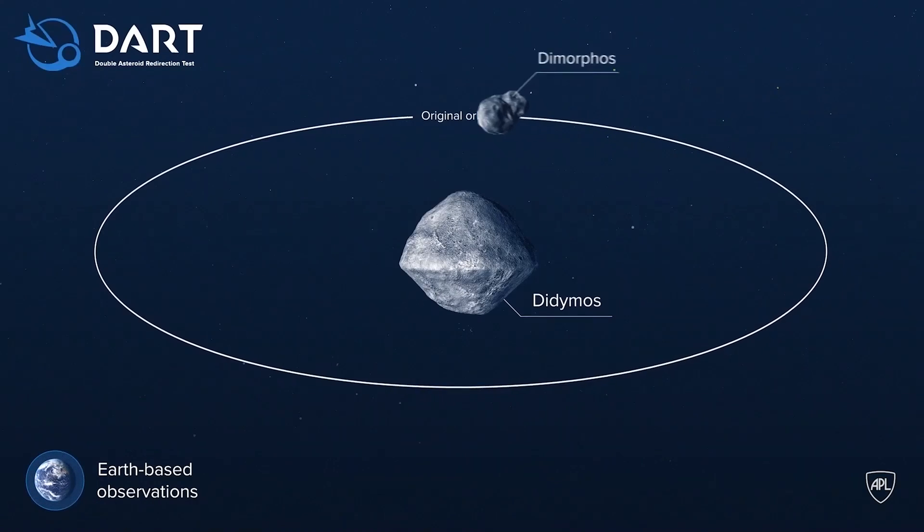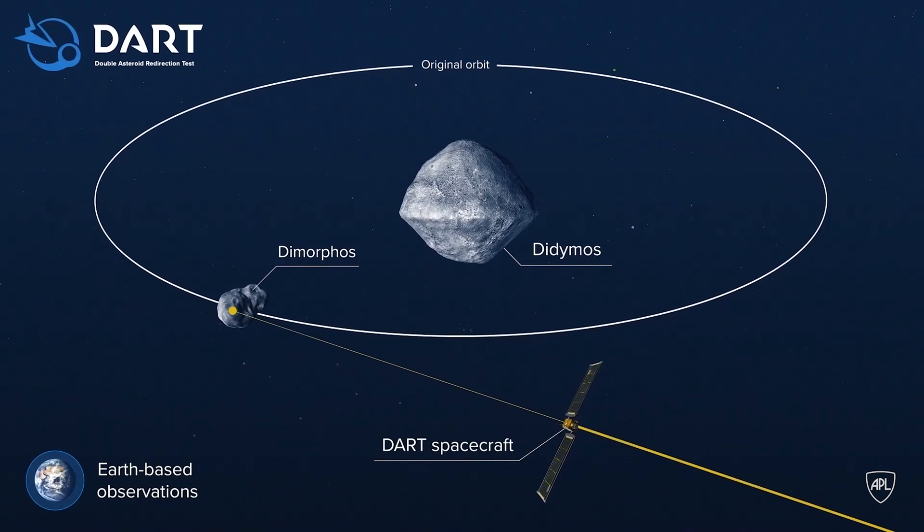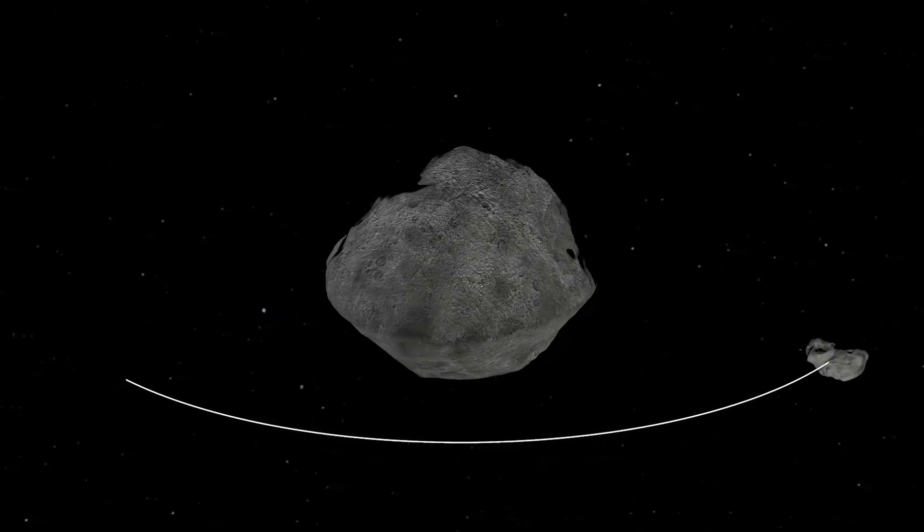The double asteroid system, Didymos and Dimorphos, was an ideal target. We knew there were two asteroids there and it was really well characterized. We knew the smaller one named Dimorphos orbited right around the larger one named Didymos. And that's really important because you want to understand the system before you impacted it to know what the impact actually did.